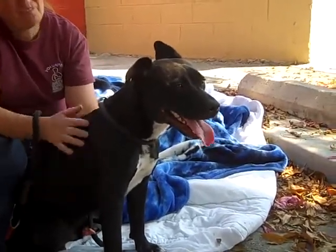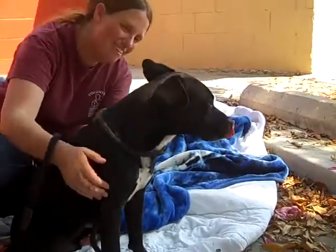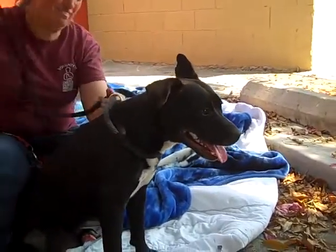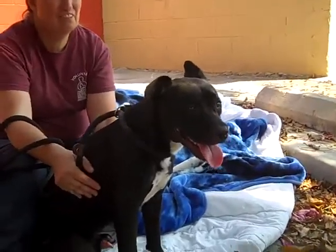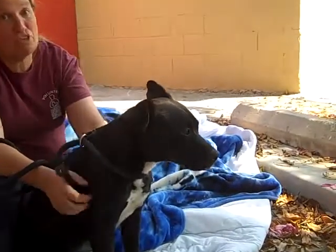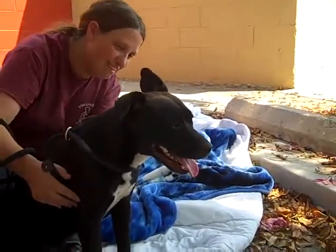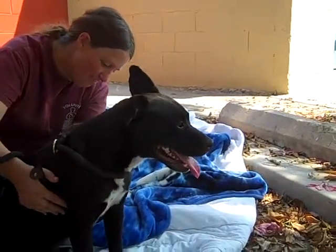He was given a temperament test and he passed with flying colors. He's all around friendly, happy, just a great dog. He could use a little work with leash training, but they're so excited when we get him out of the kennel it's kind of hard to tell — they need time to calm down. He's still got that puppy energy and would be great with an active family.